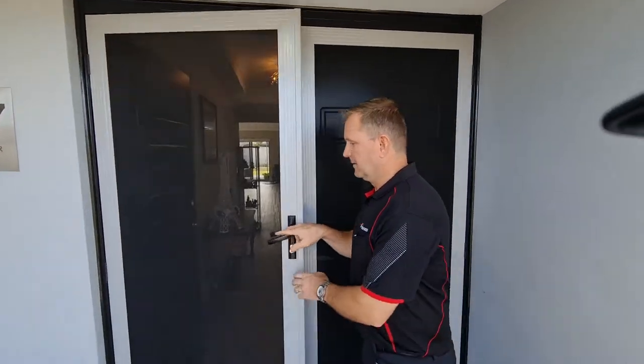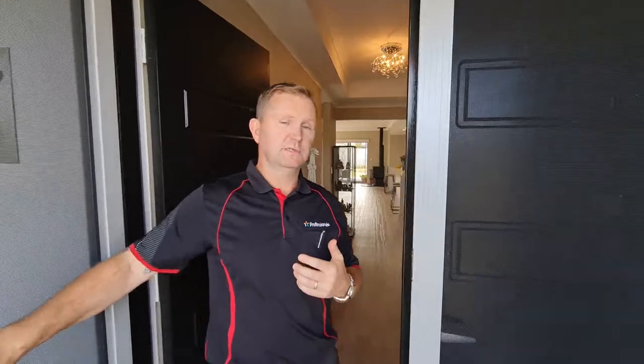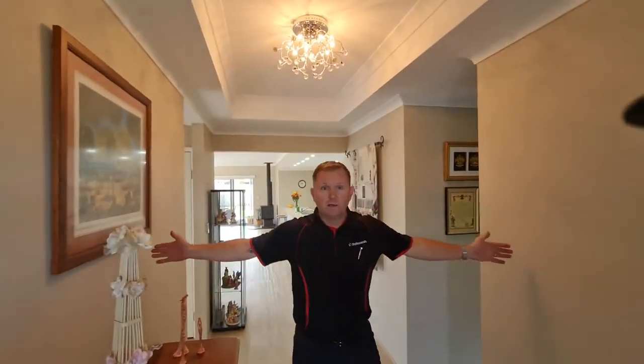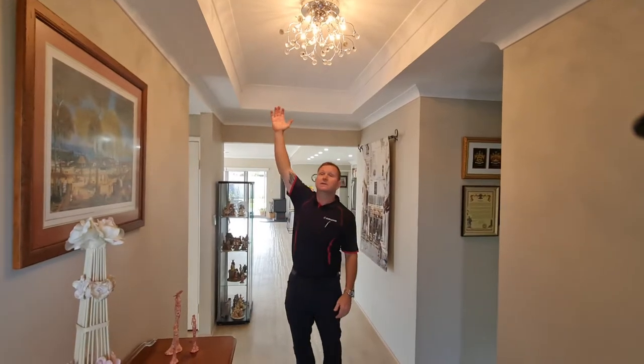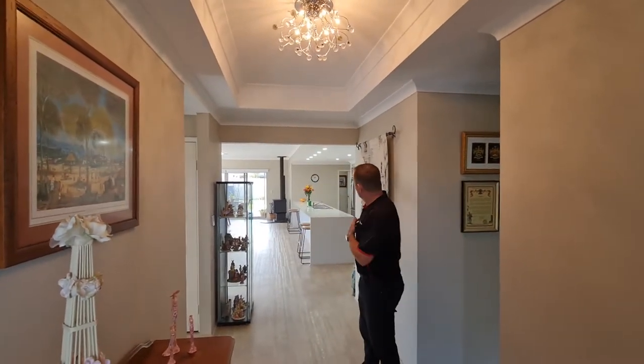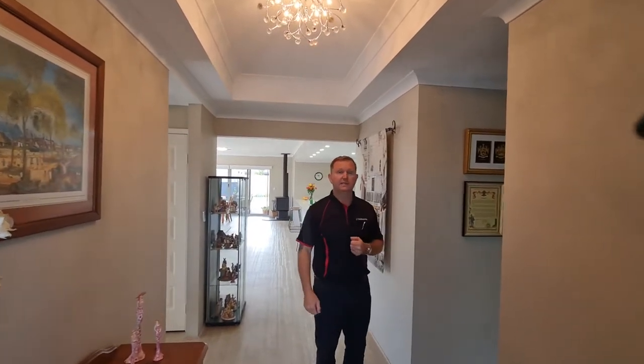At the entry you have double doors as you come into a very wide hallway. As you can see, there's recessed ceiling and you've got the view all the way through the property — a very nice entrance indeed.